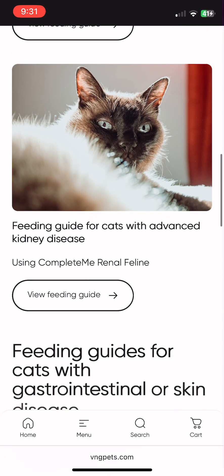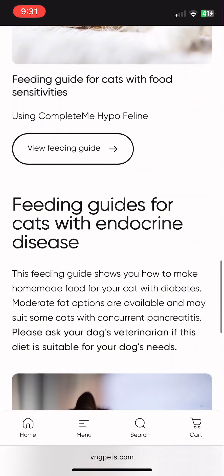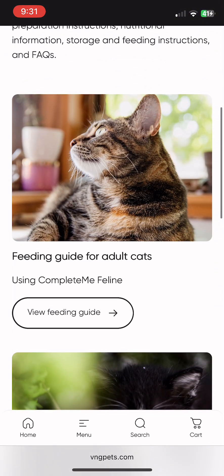In the therapeutic section, we have feeding guides for early or advanced renal disease, for cats with food sensitivities, and for cats with diabetes. Today, we're going to walk through the feeding guide for healthy adult cats.